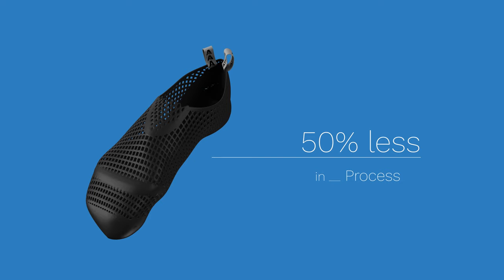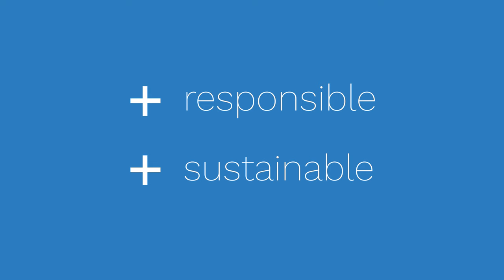With 3D printing, the process, machines and materials needed to produce each climbing shoe can be reduced by more than 50%. By cutting down the carbon footprint, we want to make a more responsible and sustainable product.